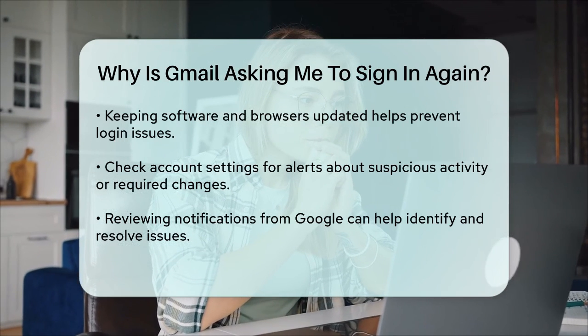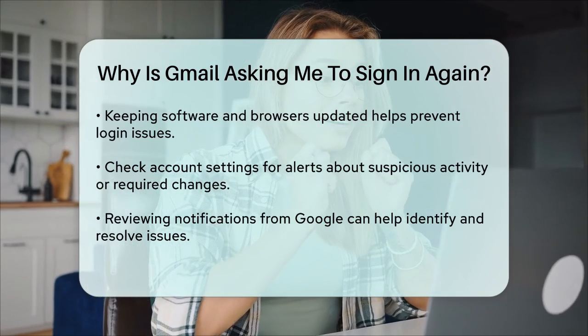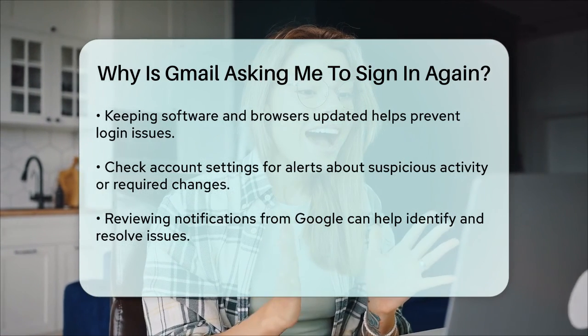By understanding these reasons and taking the necessary steps, you can minimize the frequency of being asked to sign in again and ensure your Gmail account remains secure and accessible.